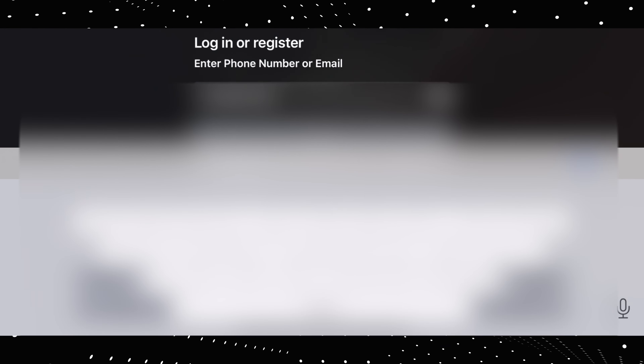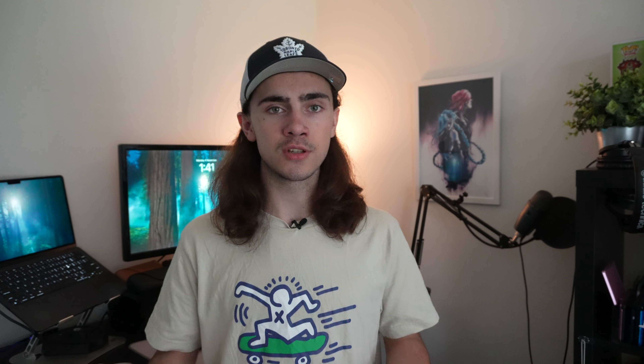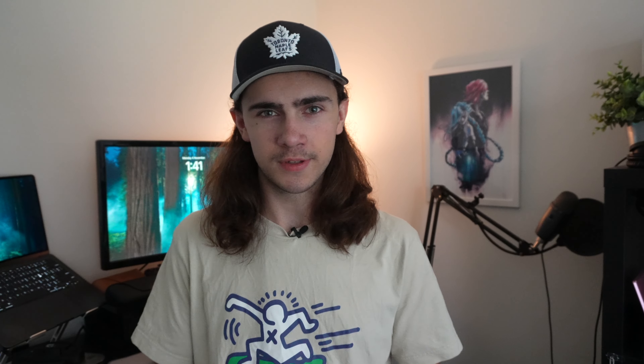I eventually returned the base SKU for the fly more combo so that I could actually take control of the thing — the base version doesn't come with a controller; it relies entirely on self-flying and touch controls, which we'll get to. The fly more combo comes with everything in the standard base model plus two extra batteries, a three-way battery charger, and the RCN3 remote control. The controller was worth every extra dollar. Note that batteries don't come with much charge out of the box — you'll need about 30 minutes of charging through the drone directly, or 60 minutes for all three batteries using the three-way charger. After that, you get a full 18 minutes of flight time.